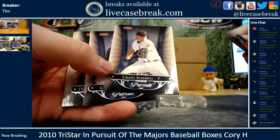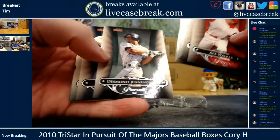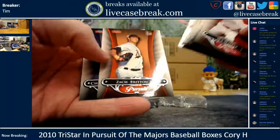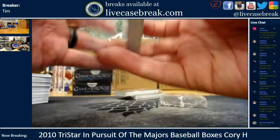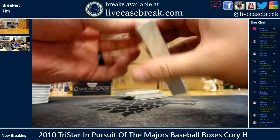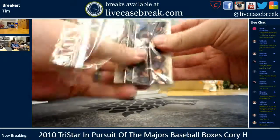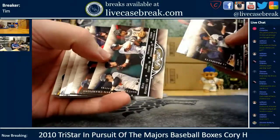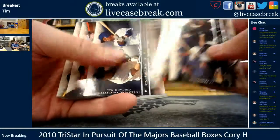Craig Kimbrell. Kyle Drabeck. Britton. So your autos are all in that last pack. Just flip through this — make sure it's all the same, Cory. It's actually the exact same, even the Sandberg and Castro duel.